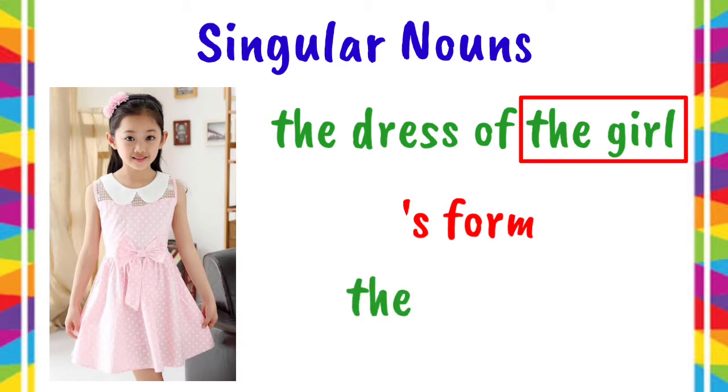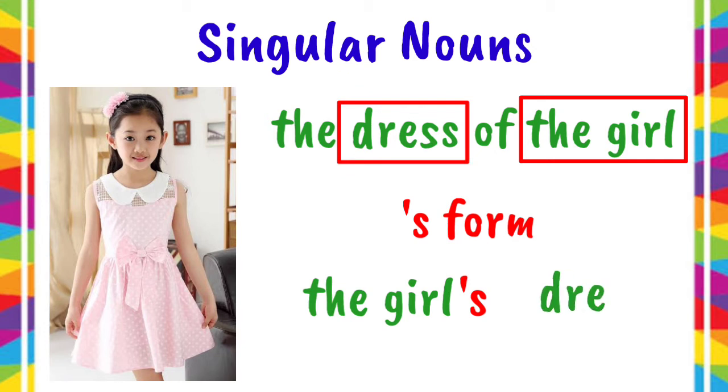Then, we have to add apostrophe S to the end of the word. After that, we have to write what is owned by the girl. It's dress. So, we can also say the girl's dress.